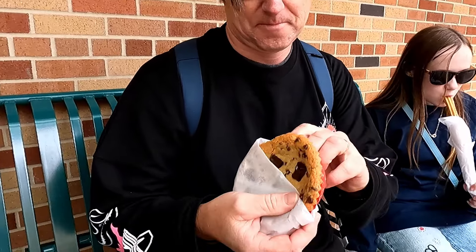Do you want to try the Num Num Cookie? It's warm — it's as good as the one in California!